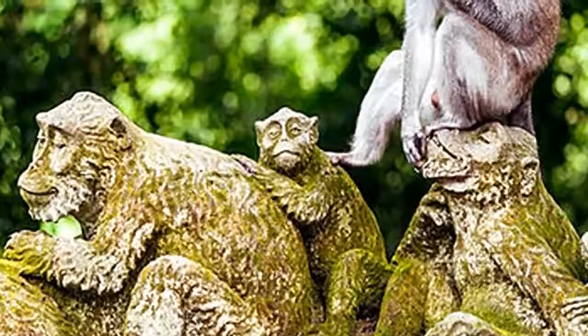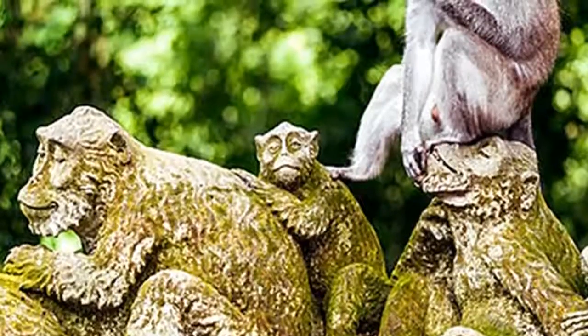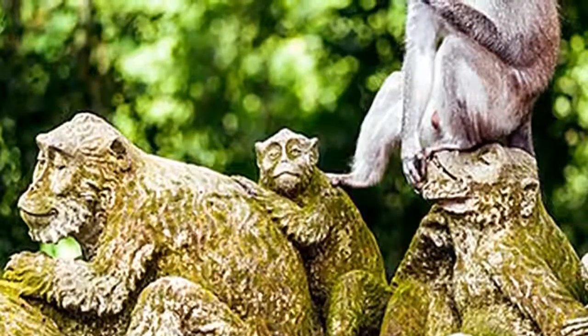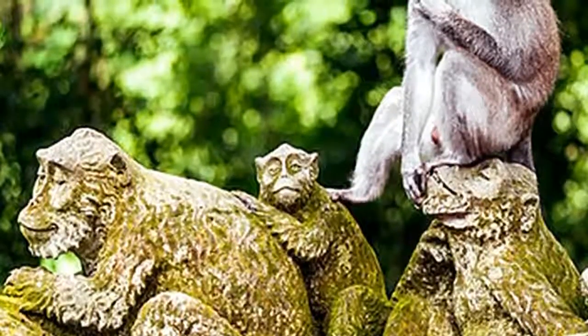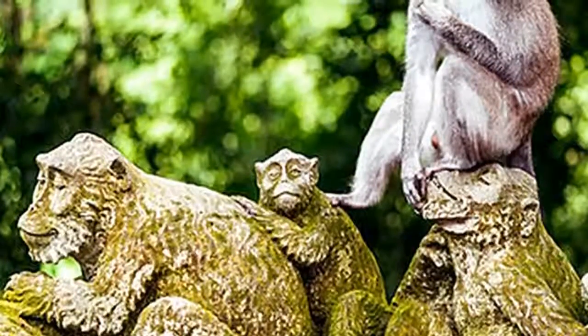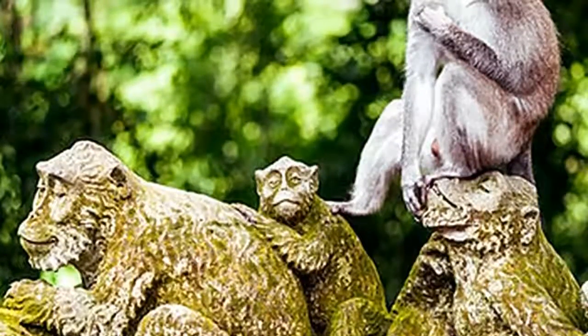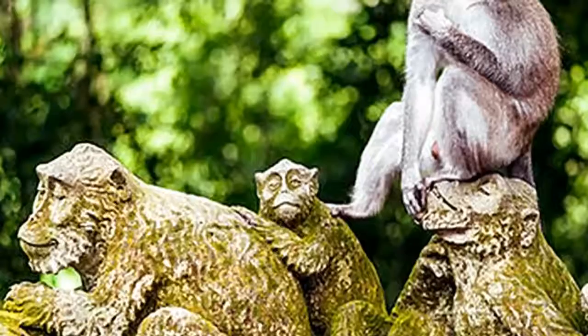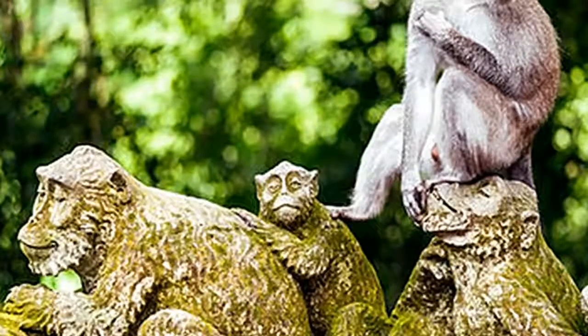Paved pathways lead through thick forests of giant banyan trees and nutmeg, where moss-covered statues and ancient temples loom through the dense foliage, imparting an almost mystical feel. The forest is intended to represent the harmonious coexistence between humans and animals. It also conserves rare plants and is used as a location for researching macaque behavior, particularly their social interaction.